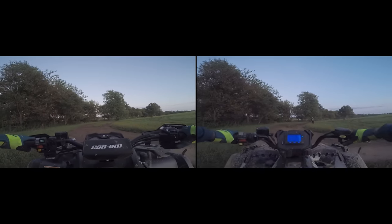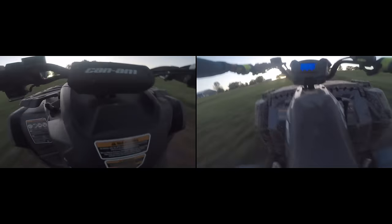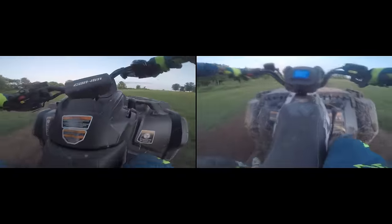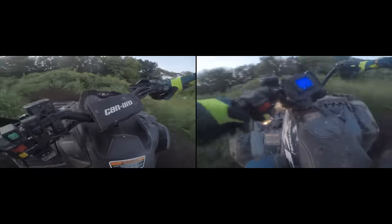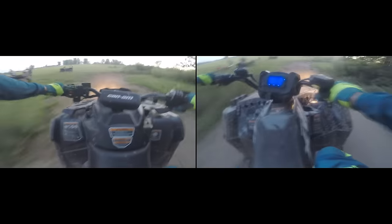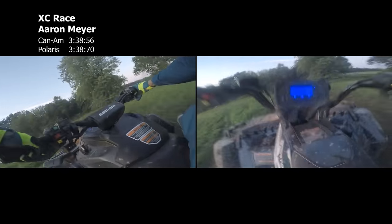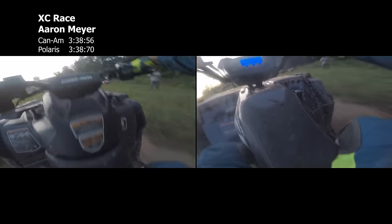Up next was motocross racer Aaron Meyer. He had a nearly identical reaction, with the Can-Am taking a very small lead off the line. Halfway through the field section, Aaron started pulling just a bit on the Can-Am, with the Polaris tightening it back up to within a third of a second entering the chicane. By the time he exited the first tight trail section, the Can-Am had roughly a half-second lead. Exiting the second tight trail section, Aaron had nearly a full-second advantage aboard the Can-Am. In the end, the Can-Am took a very scant 16-hundredths of a second victory over the Polaris with Aaron aboard.